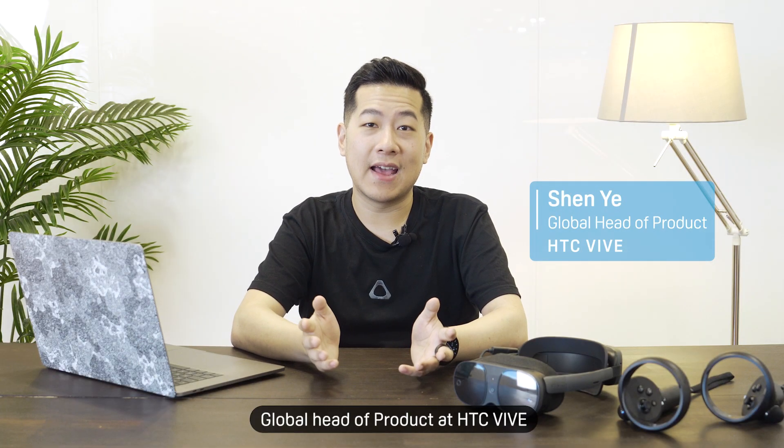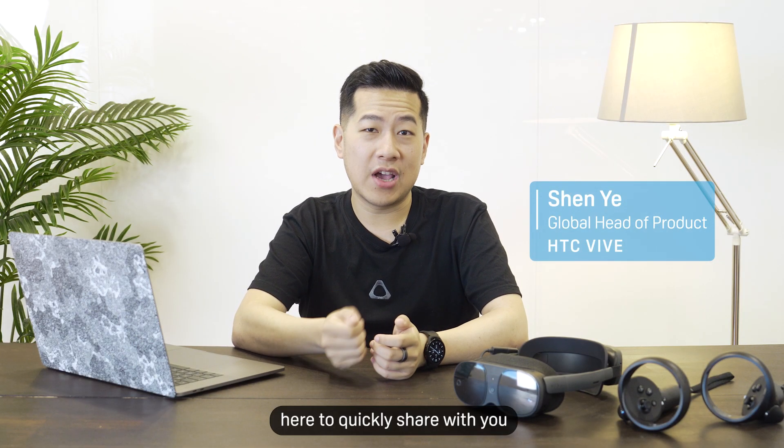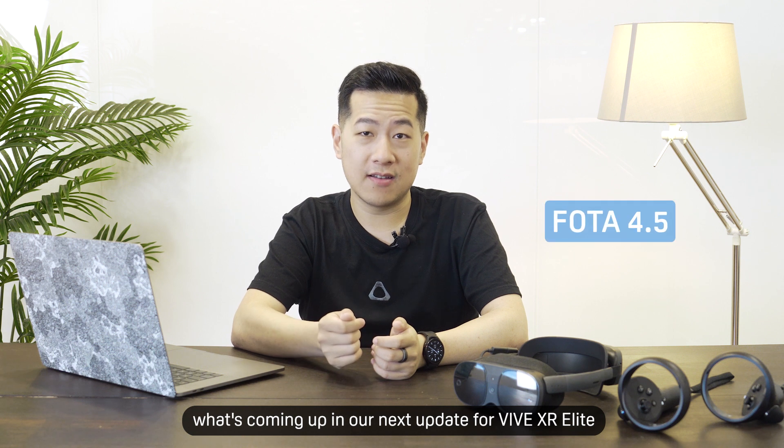Hi, I'm Shen, Global Head of Product at HTC Vive, here to quickly share with you what's coming up in our next update for Vive XR Elite.